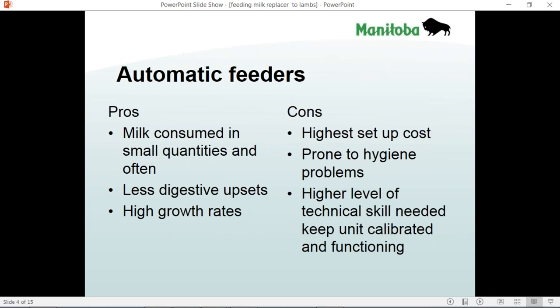There are pros and cons with all automatic feeders. One of the pros is milk is consumed in smaller quantities, which gives less digestive upsets. Young lambs are very prone to digestive upsets if they overeat milk replacer, and it does give a more consistent high growth rate. One of the cons is it can be significantly more expensive. Hygiene is critical, and it does take a higher level of technical skill to calibrate and keep one of these units running, but once it is running, it does most of the work for you.